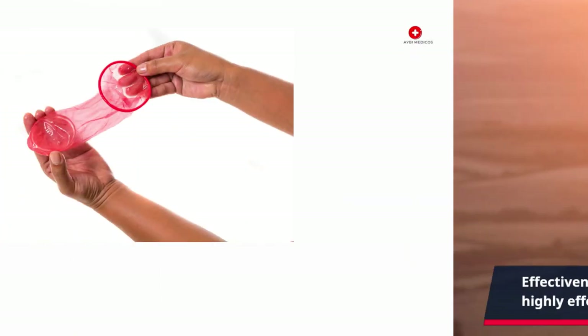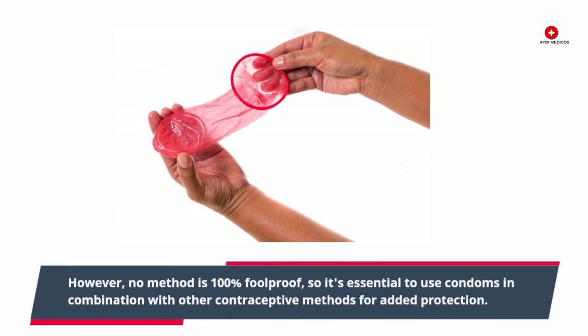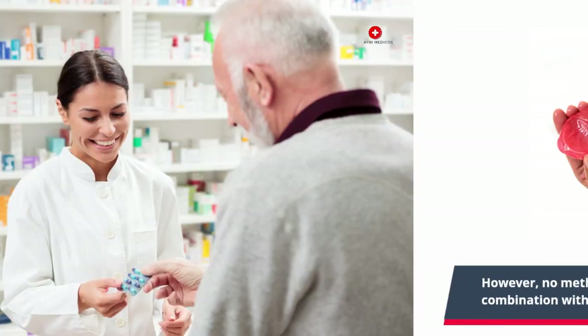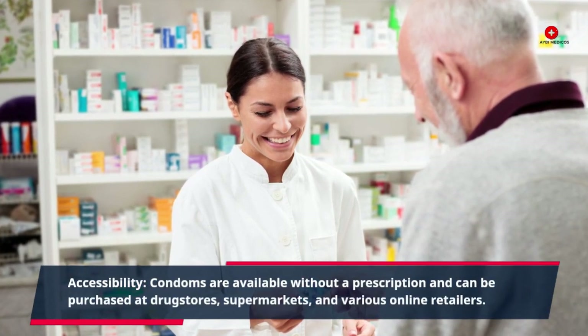Effectiveness: When used correctly and consistently, condoms are highly effective at preventing both STIs and pregnancy. However, no method is 100% foolproof, so it's essential to use condoms in combination with other contraceptive methods for added protection.